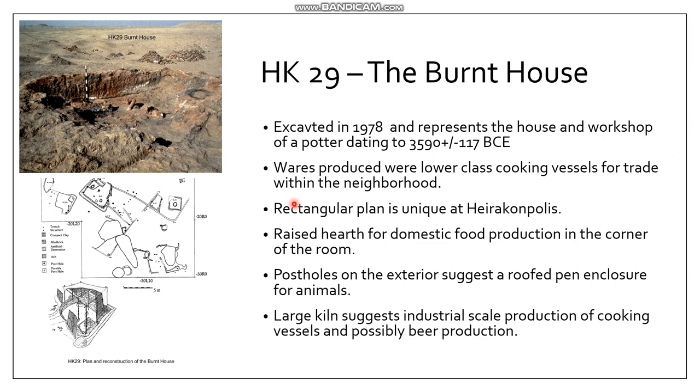During the 1970s, archaeologists excavated a house at the site — one of our best-preserved remains of the day-to-day lives of an inhabitant at Hierakonpolis. This is not a palace, but a workshop and house for a potter dating to around 3600 BCE, fairly early in the Naqada II phase. The individual living here was producing lower-status vessels — not the highly fine polished ware found in royal tombs, but rather cooking vessels, probably relatively large ones based on the size of the kiln.